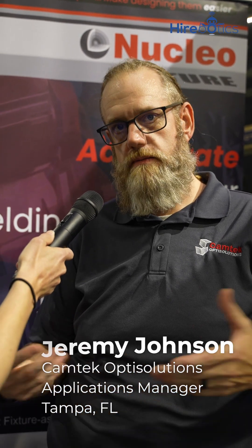Can you tell us a little bit more about Camtech Opti Solutions? We offer a Nucleo package which works for welding fixturing, and we also offer a Wire EM package for our machining customers. The company's been around since about 1984. We are located here in Atlanta, Georgia, and that's where our support team is for the software.